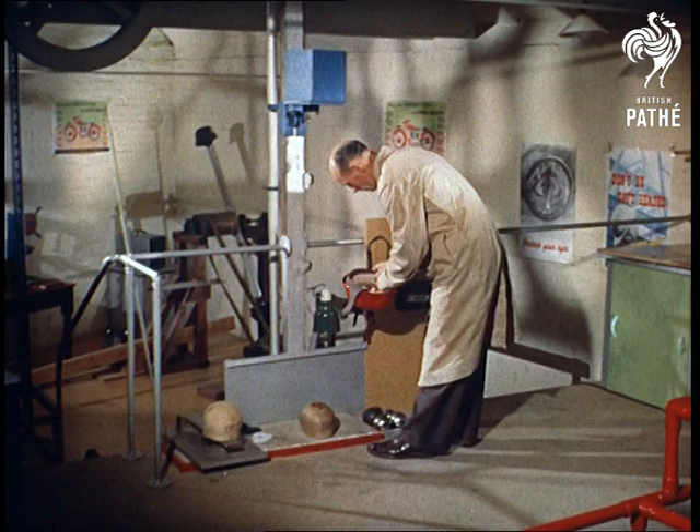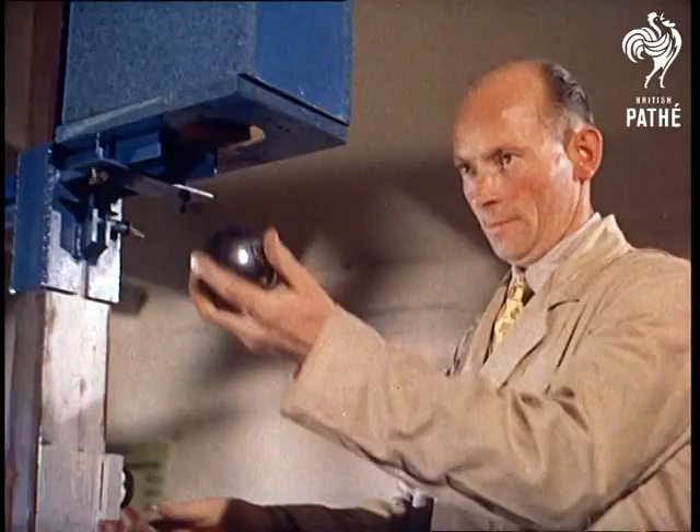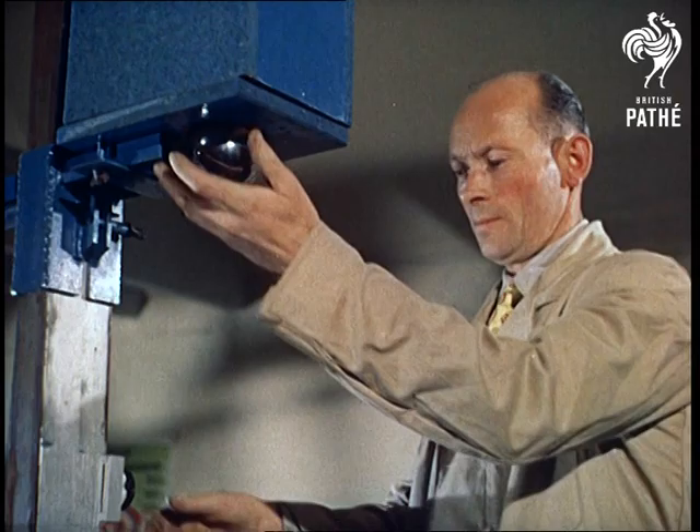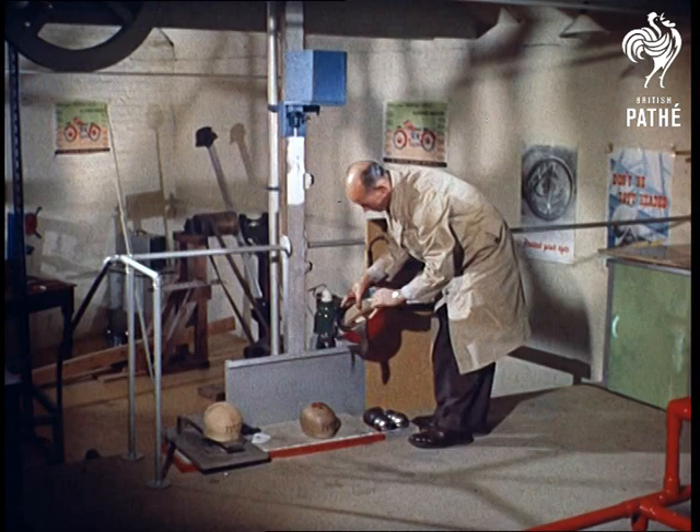The way a helmet will react to a heavy impact is discovered by dropping a four-pound steel ball onto it from a height of four feet. This is carried out three times: at normal room temperature, after bringing the surface to 120 degrees Fahrenheit to simulate the effect of hot sun, and after the moisture test.